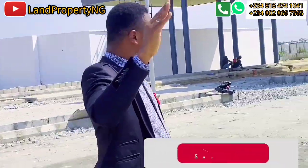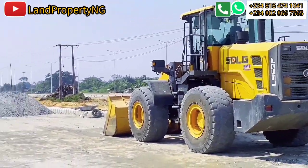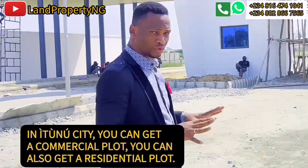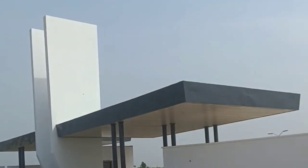Over there you can see the landscaping — men are on site. You can see the machine that is already on site and they are still working. In this residential city, you can get a commercial plot and you can also get a residential plot. For those of you who have been asking if there is a commercial plot — this is where you can get it.